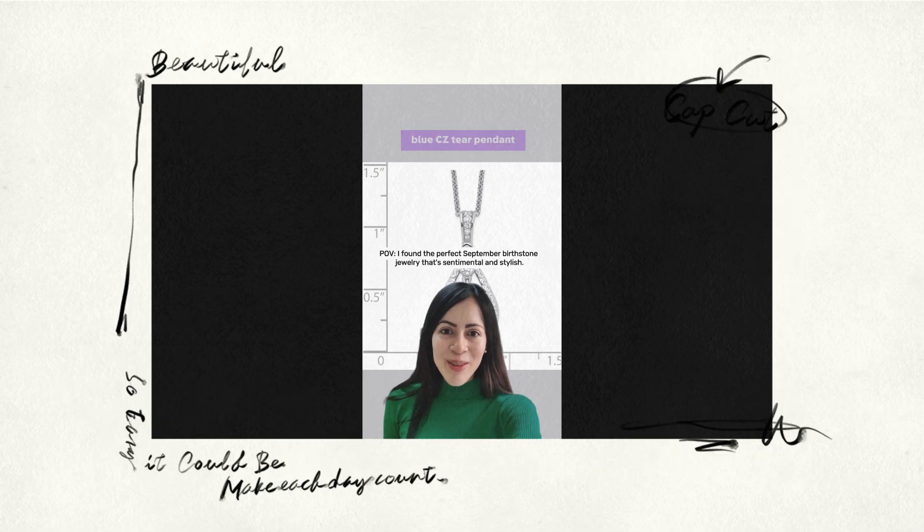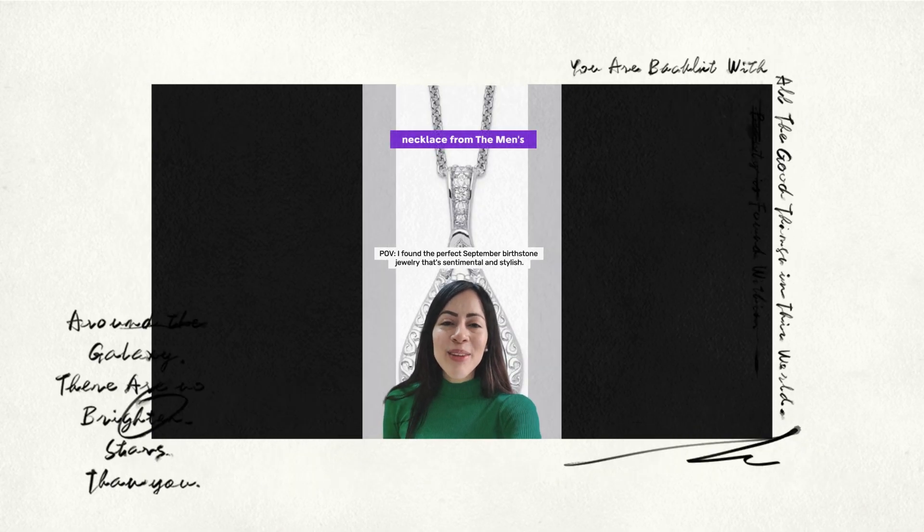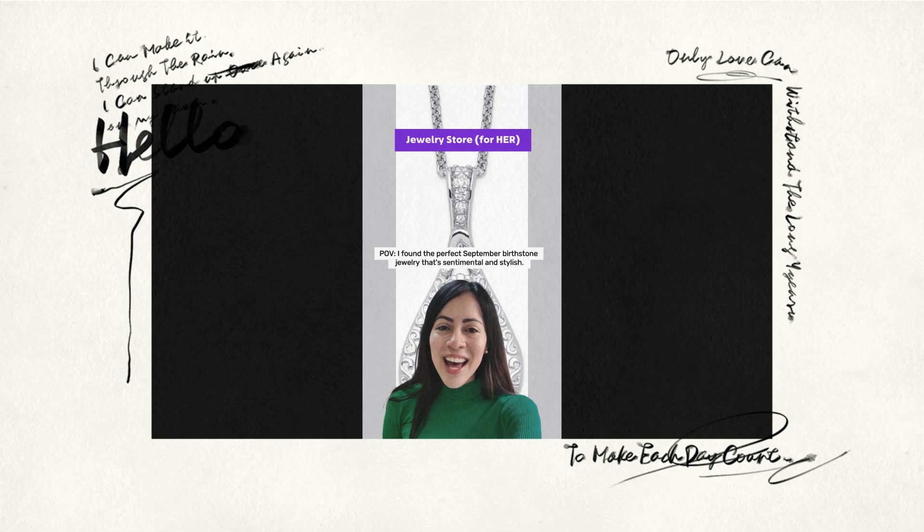Just got my hands on this gorgeous dark blue CZ tear pendant necklace from the men's jewellery store for her. It's like reliving sweet September memories every single day.